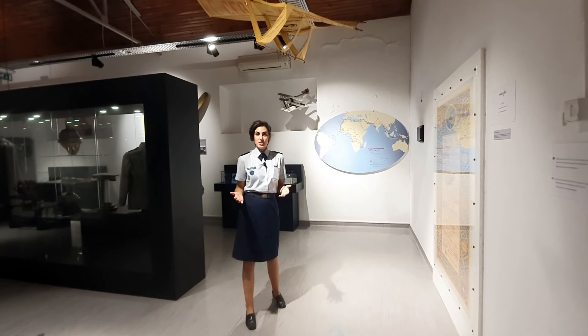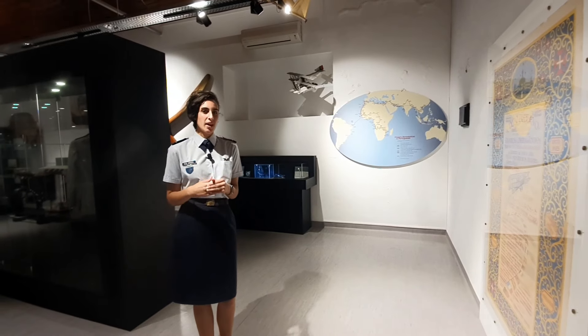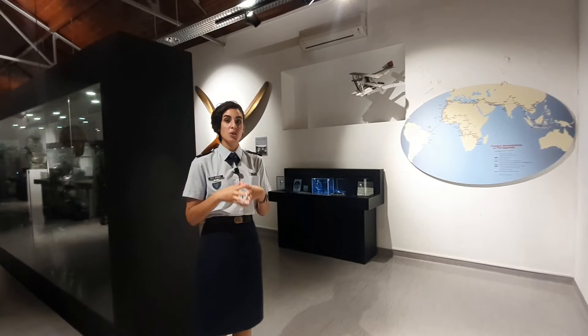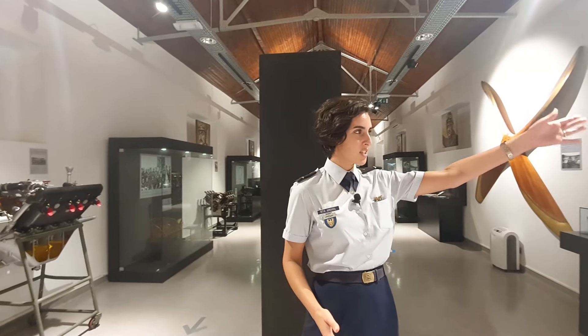Now we are in the Pioneer's Room. It's a room without aircraft, only with fine pieces. Here we tell the story of the golden age of aviation in Portugal — the 20s and 30s — where many pioneer trips were made, as you can see on this map.